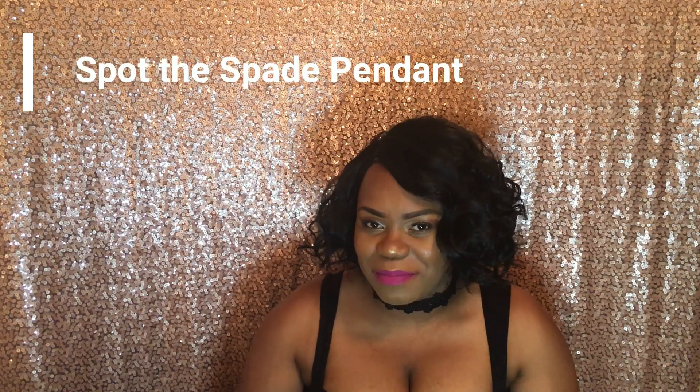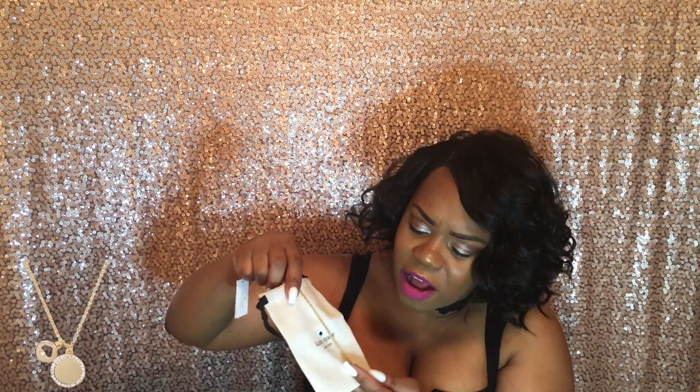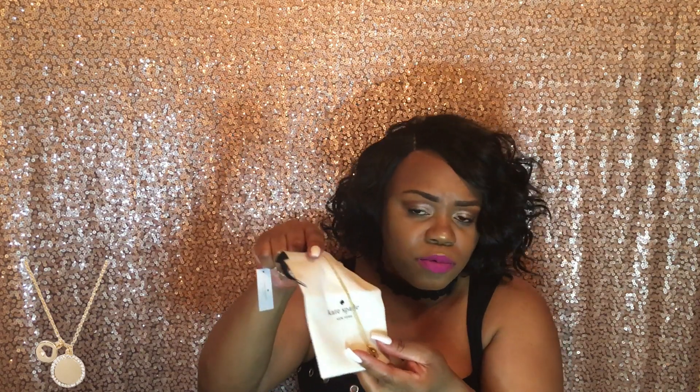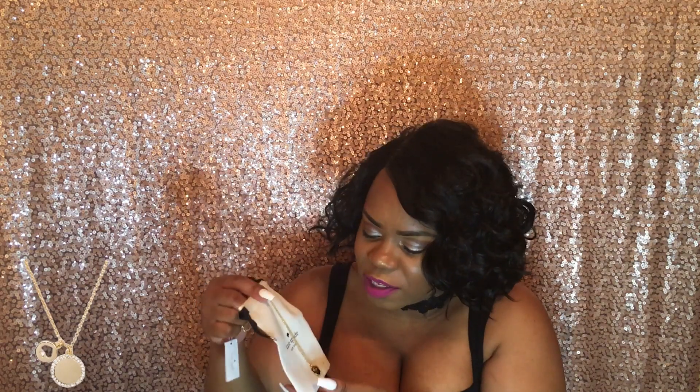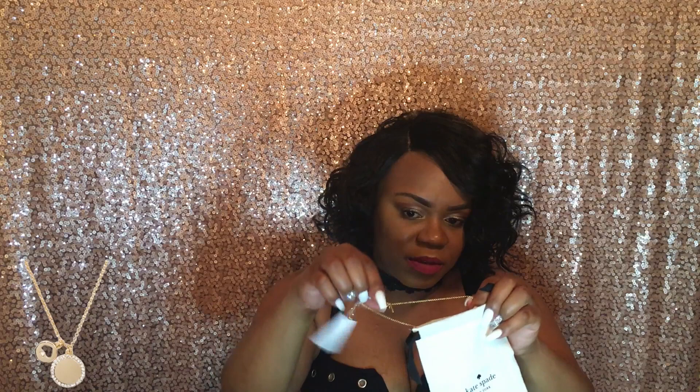The next item is the Spotty Spade Charm Pendant in clear gold. It has a little spade right there and Swarovski crystals all around the circle. This is a really cute item you can wear with almost anything. I like to wear gold with gold, though sometimes I mix in a little silver or rose gold. It also comes with a little dust bag to keep your jewelry protected and tangle-free. A tip: keep the clasp outside the bag so it doesn't tangle inside.